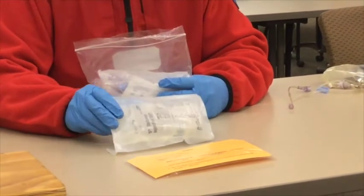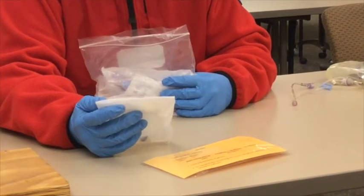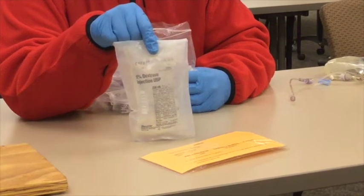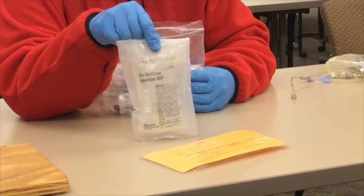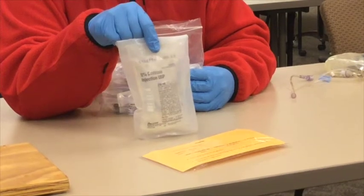We have a D5W bag. We're going to make sure we have the right IV solution and the right date. It's important to note this is D5W — the manufacturer recommends not to mix LevoFed directly with normal saline. It can be D5W and a percentage of normal saline, but at minimum D5W.